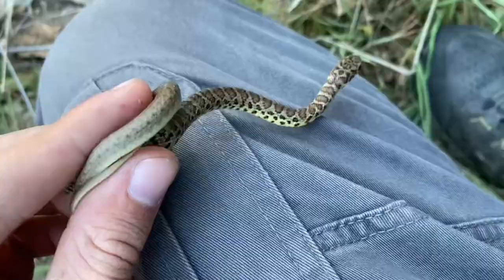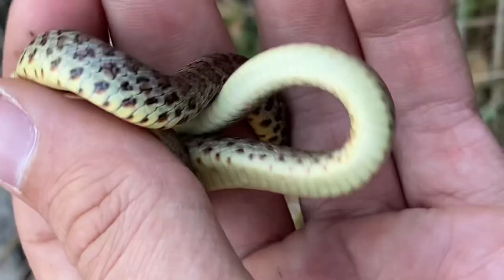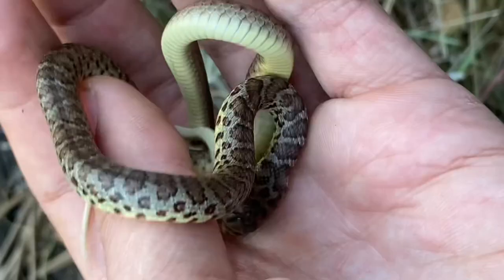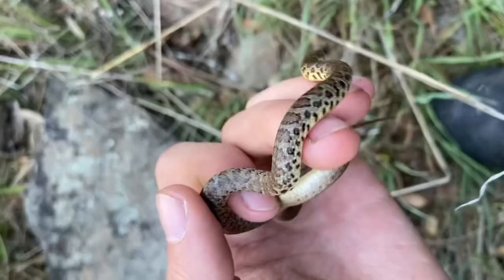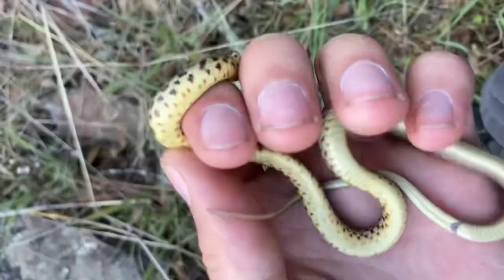Here is a juvenile yellow-bellied racer. I don't think that this species has been on the channel before. This juvenile right here will look much different when it's older. The small ones like this have little spots and a pattern of sorts, but the adults don't have any patterning whatsoever.